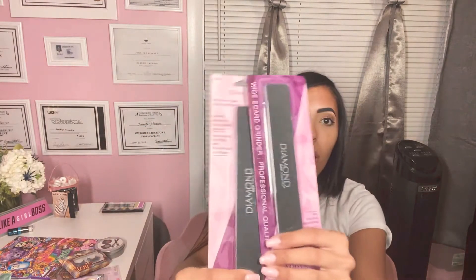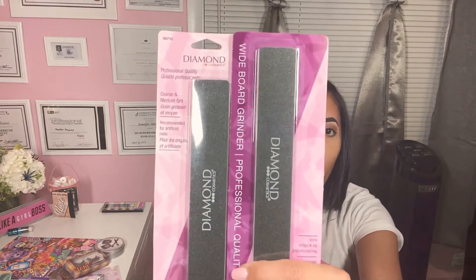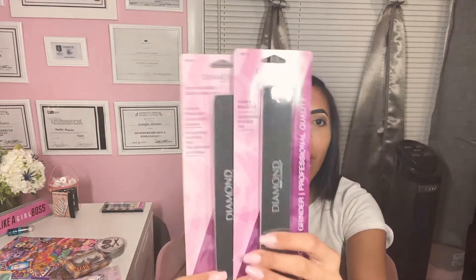These nail filers look amazing — they're called Diamond. I'm very impressed because you wouldn't normally see this quality of nail filers at the Dollar Tree. So they're really stepping up their game. I really like this.